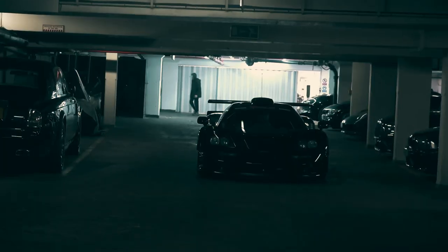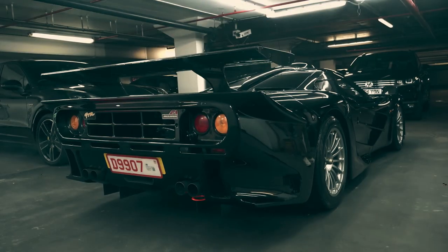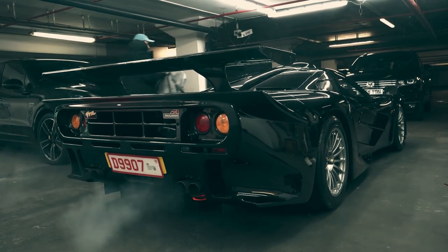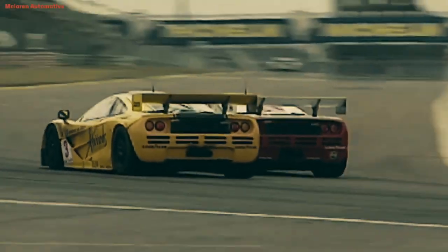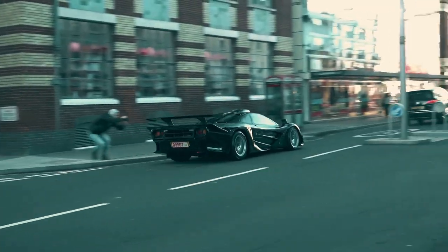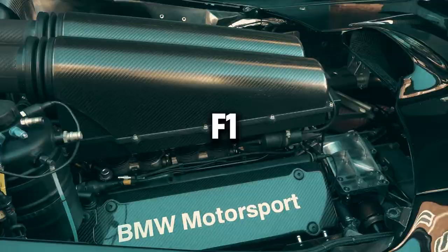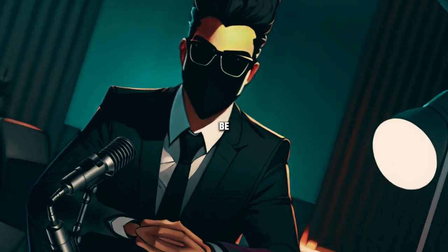Every curve, every line, every detail was meticulously crafted for performance and beauty. It wasn't just about speed — it was about perfection. With a top speed of over 240 miles per hour and a 0-60 acceleration time of just 3.2 seconds, the McLaren F1 redefined what a supercar could be.